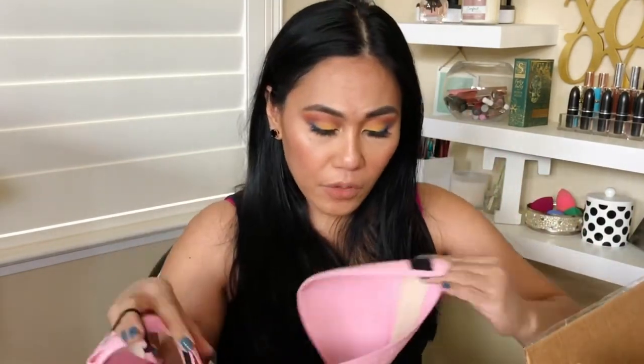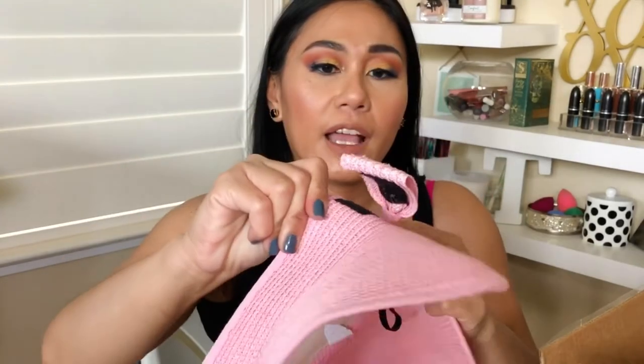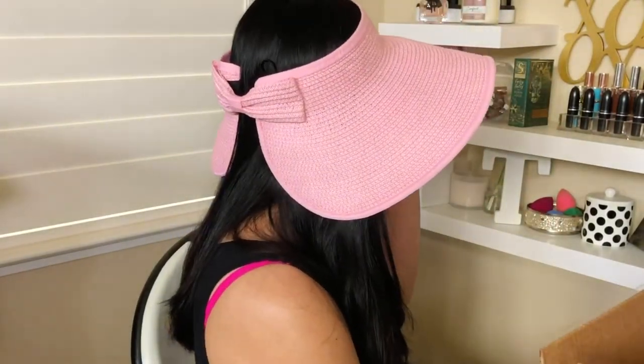This hat looks so cute! I'm thinking of using it because I'm a swim mom — my kids are on the swim team and we're always outdoors. Not right now because of COVID, but I've always wanted one of these because I'm very allergic to the sun; my face breaks out in really bad sunburn-like reactions. It has a velcro clasp and a little nice ribbon in the back.